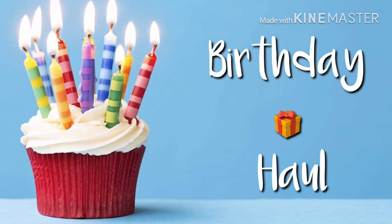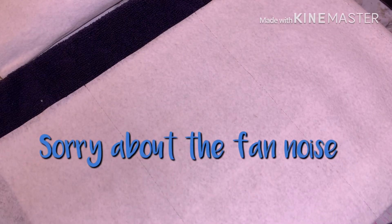Hey everyone, welcome back to my channel. Today's video is a birthday haul — my birthday was the 27th. In this haul I'm going to be showing some things that I got with gift cards or purchased myself. There's some nail stuff and some non-nail related stuff, so keep watching and you'll see what I got for my 20th birthday.